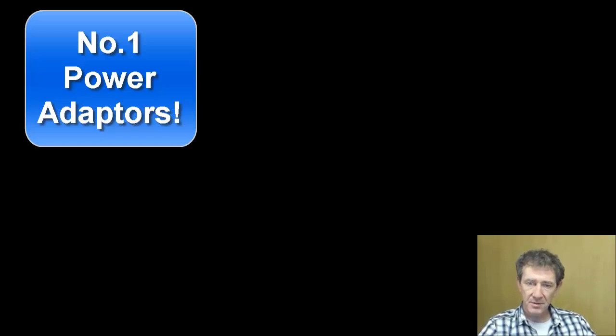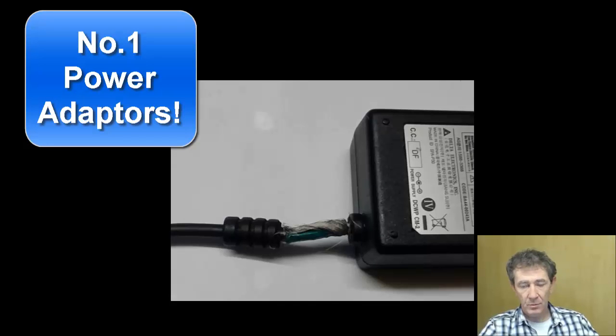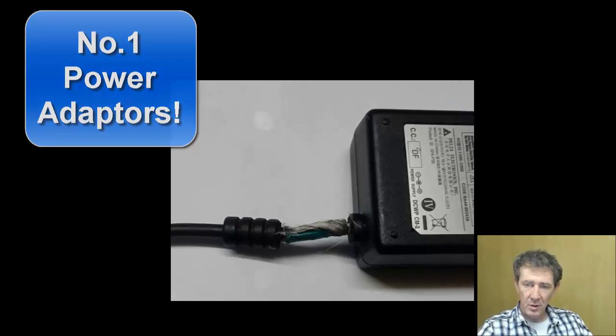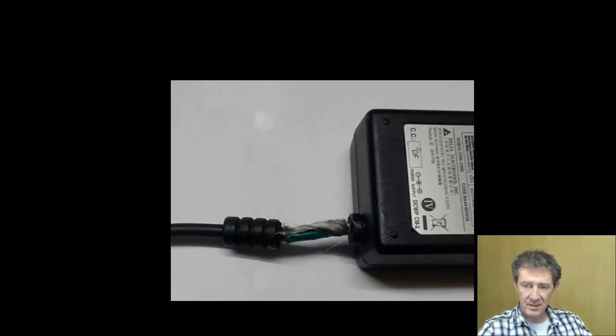Number one: power adapters. Power adapter cords get worn over time and the cable breaks, or even worse, they supply intermittent voltages to your laptop, which will destroy components on the systems board.